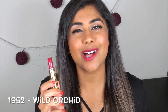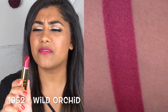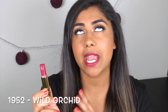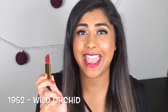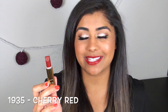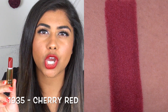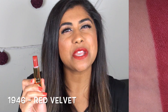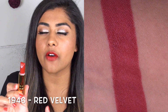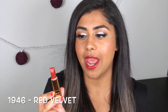Wild Orchid might be my favorite color out of all the ones I have because it's the closest to a berry pink shade. It has a very slight sheen to it — not glittery, not metallic, it just has a little bit of dimension and I really love it. Cherry Red is a really pretty, true, neutral, slightly pink-toned cherry red — I could see this shade looking beautiful on every single skin tone. Red Velvet is a muted brick-toned red with a little warmth, almost an orangey undertone, but it's really muted — not bright, not a fire engine red. It's gorgeous.